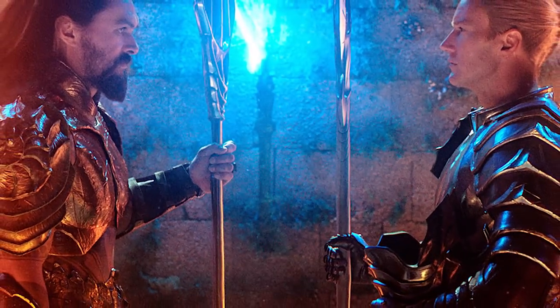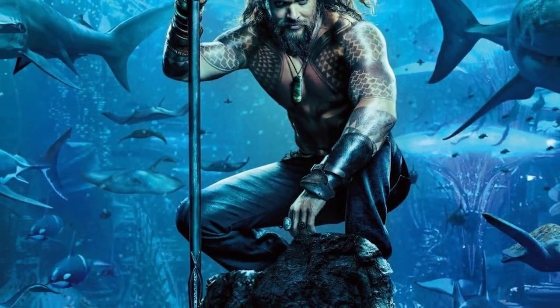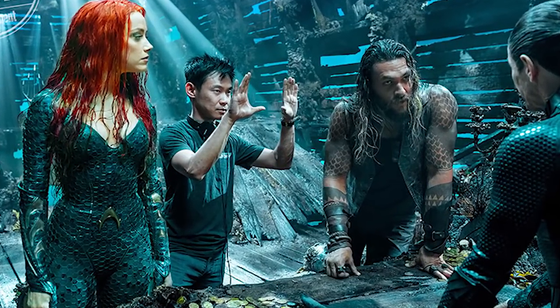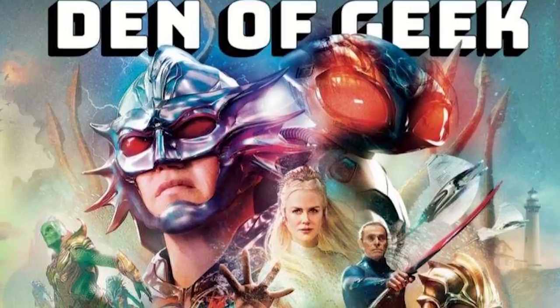Hey guys, it's Tim coming at you with some Aquaman-related news. In the lead-up to San Diego Comic-Con 2018, Den of Geek has put out a tie-in magazine cover for DC's upcoming film Aquaman, which will feature heavily at the con. This image gives us our first or best look at many of the characters and elements that will be featured in the film.